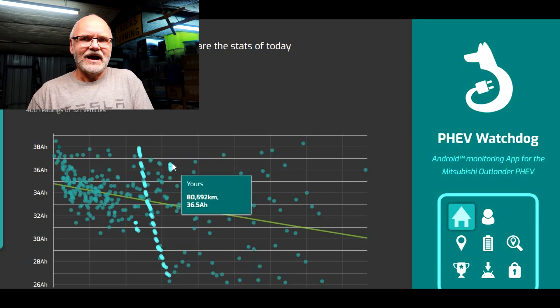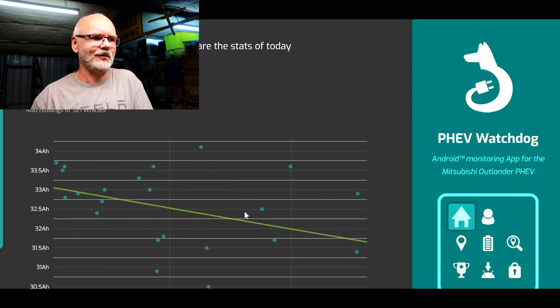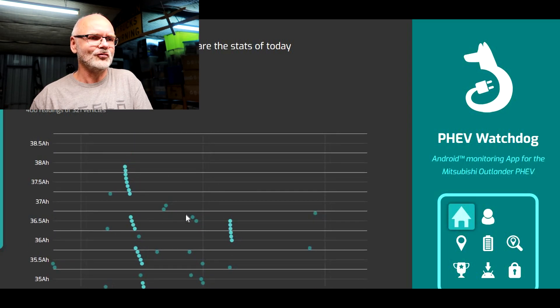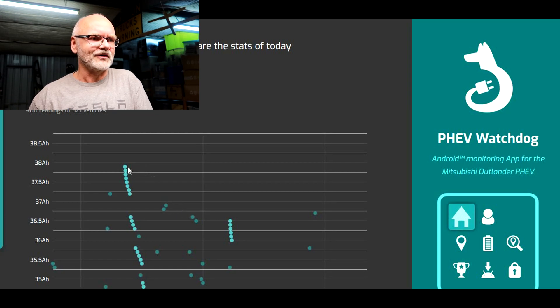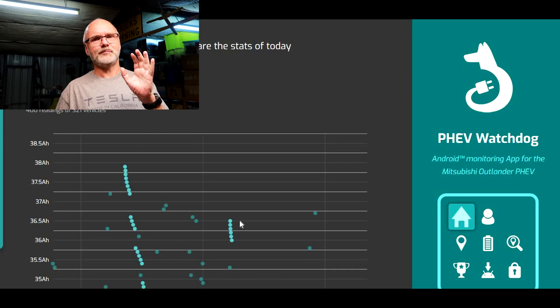Nine days later I am down to 36 ampere hours — I've lost already half an ampere hour in five steps. I'd like to zoom in on this area and show you these two patterns. On the left-hand side, this is the pattern the battery management system followed after the reset, still with the same old battery. And this is the same pattern with a new battery after reset. As you can see, the decline of state of health is almost identical. Nothing in the car has changed apart from the battery itself.